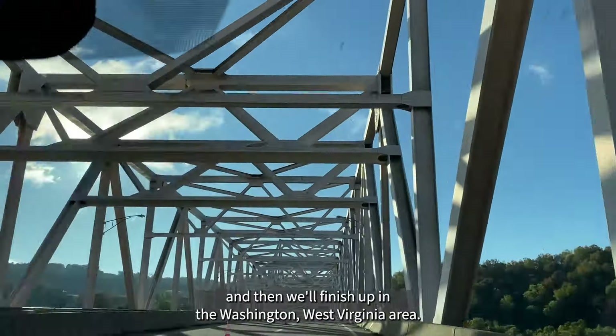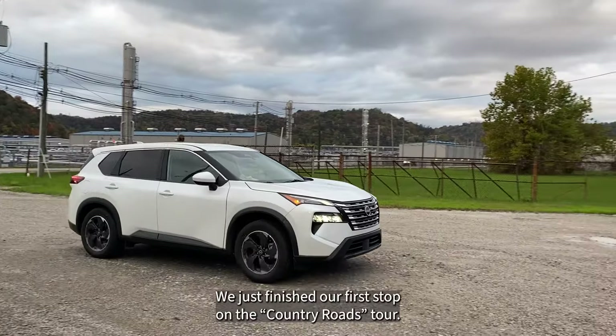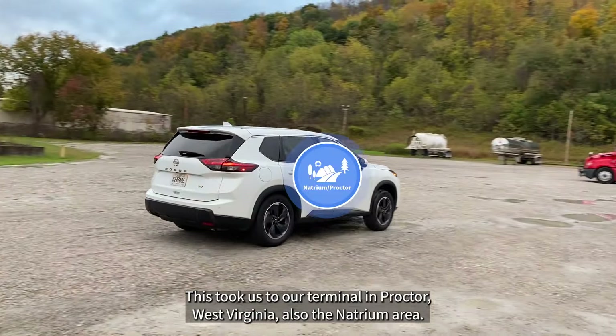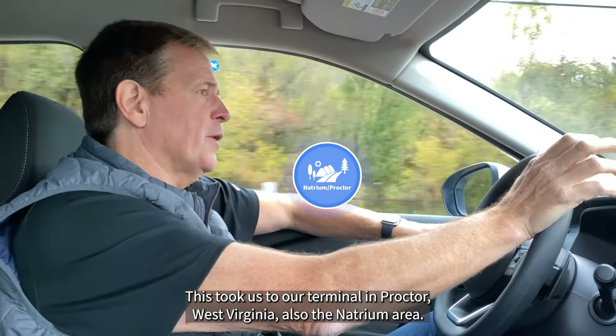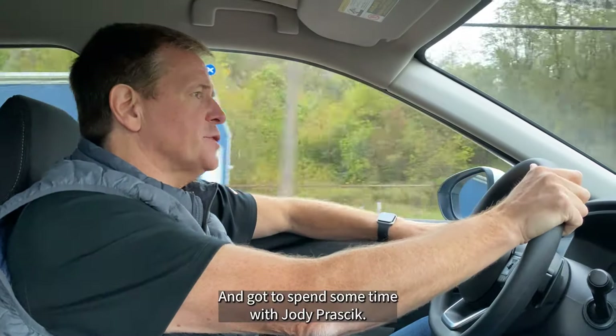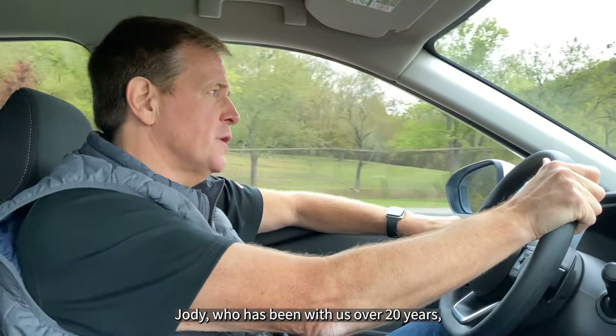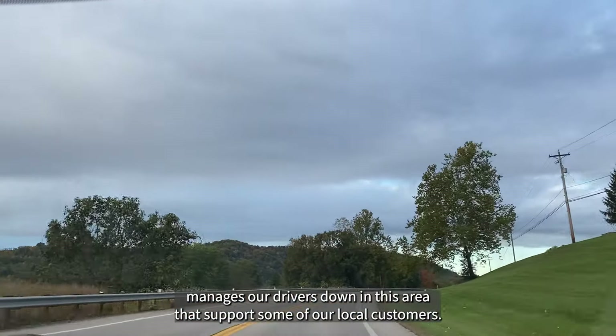We're kicking off our latest tour. This is the Country Roads Tour taking us to West Virginia. We're visiting three of our West Virginia terminals. Our first visit will be in the Natrium-Proctor, West Virginia area. The second stop will take us to Institute, West Virginia, and then we'll finish up in the Washington, West Virginia area.